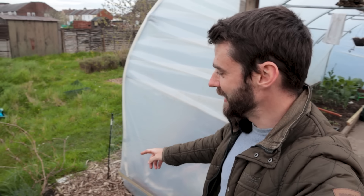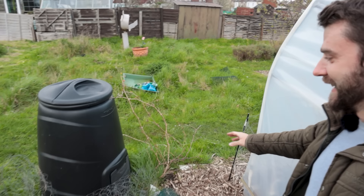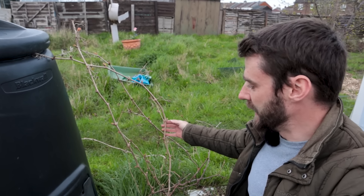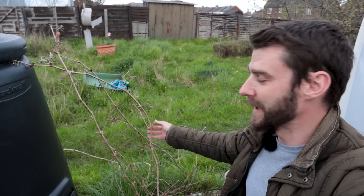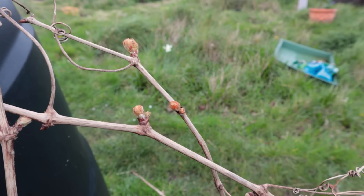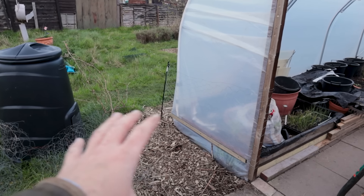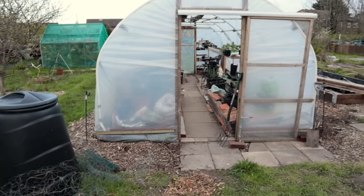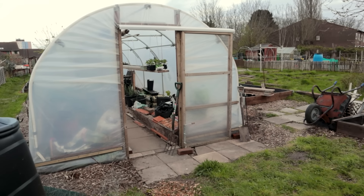Just before we go into the polytunnel, I want to mention there's a little grapevine down here. It looked really poorly last year so I didn't want to dig it up and stress it out — I was interested to see if it would come back this year, and it's just starting to come into bud. I've been flirting with the idea of digging it up and moving it inside the polytunnel at some point. There was even talk of maybe building the polytunnel actually on top of the grapevine, but with all the other constraints it really made sense for it to go where it is.